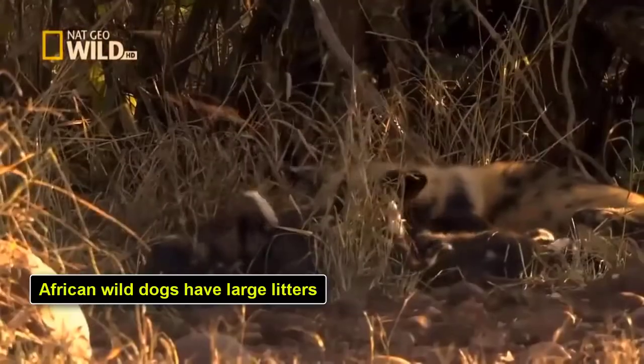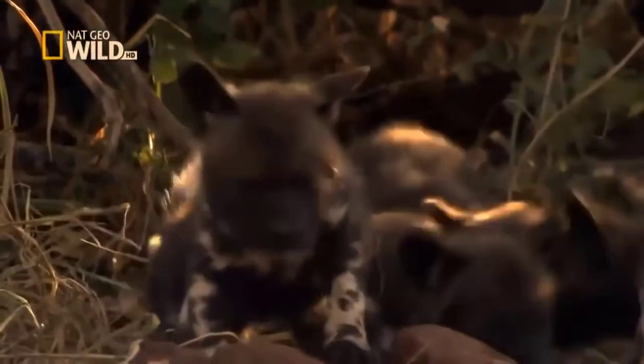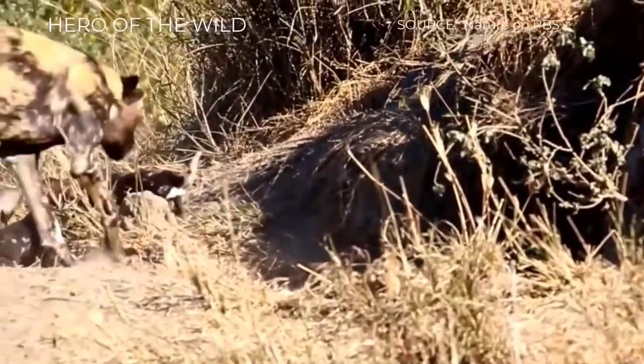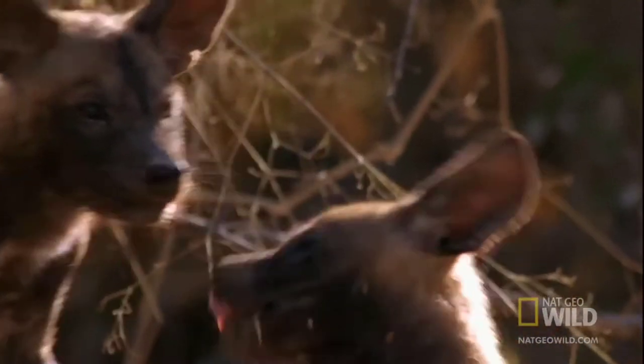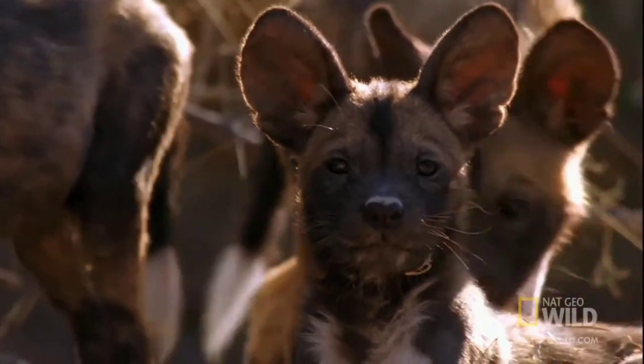African wild dogs have large litters. With litters of 2 to 20 pups, wild dogs have some of the largest litters of wild canines. Usually, more than twice as many males are born as females. And in a behavior unique to wild dogs, when the pups reach maturity, the females leave the pack to look for mates while the males stay in their natal pack.